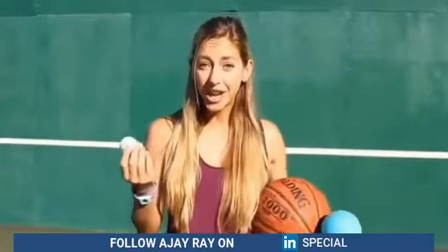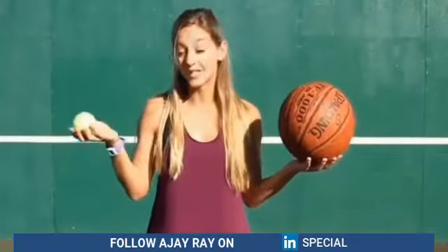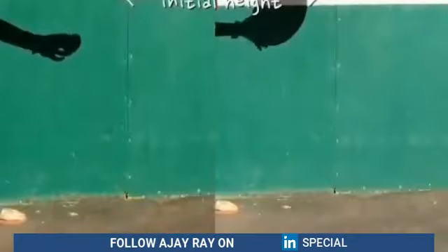So how can we get the golf ball to bounce up with that much energy? Let's simplify it to these two balls. When you drop them individually, each ball starts out with some potential energy from the height of the drop.